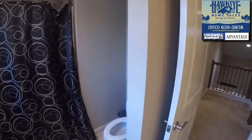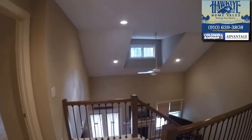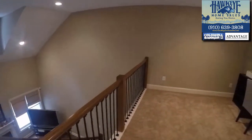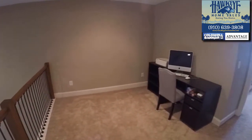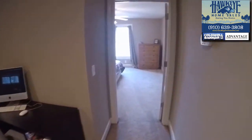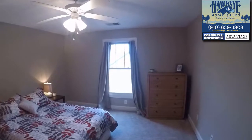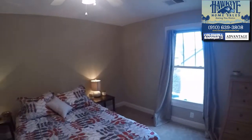As we walk past the baluster and look down onto the living room, you'll see a loft awaiting your ideas to be used as an open office, library, or play space for children. The second bedroom upstairs is as roomy as the first and is well lit with another ceiling fan, with a double door closet for plentiful storage.